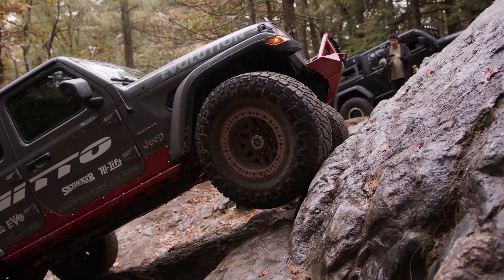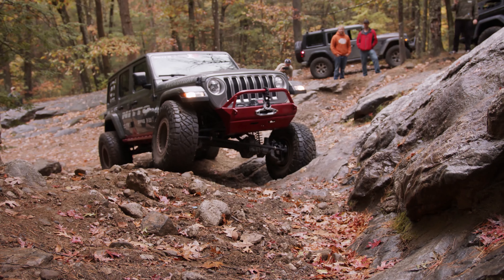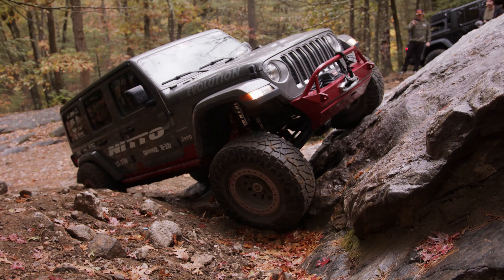We hit the trailhead perfectly on time. It was right about 11 o'clock we were shooting for. It was Maybel Road — it's an old road that's just been washed out. So we were able to air down. The very first obstacle was right off of the road, so it was pretty cool. Everybody can see everybody climbing it.